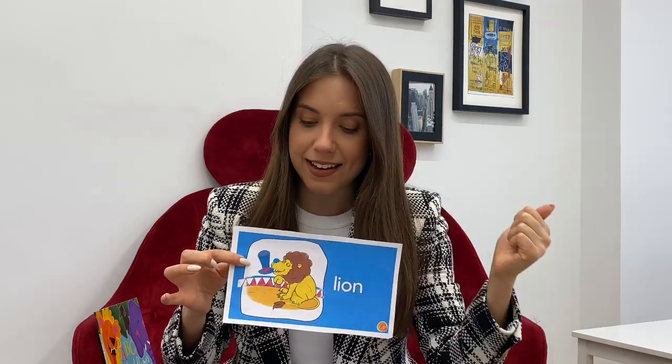So, animal number one — it's a big, big lion. Say lion. It's a lion. Is the lion safe or dangerous? Of course it's dangerous, it's big and strong. What does the lion say? It goes rawr, rawr. So, it's a lion.